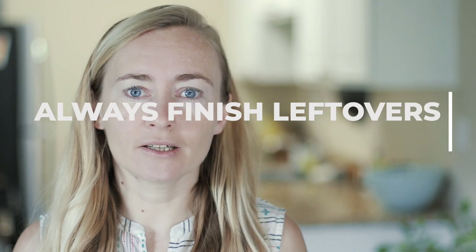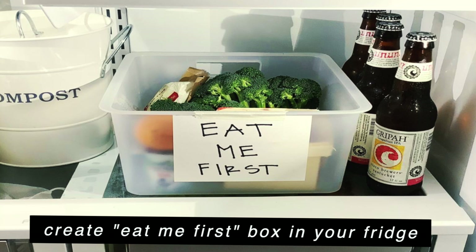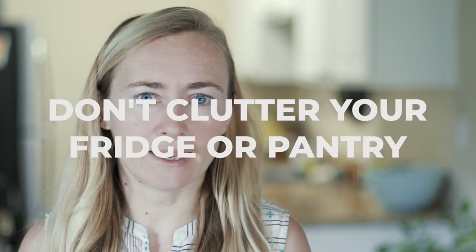An important principle I follow is to respect leftovers. Whether at a restaurant or at home, if you didn't finish a meal, put the leftovers in an airtight container and refrigerate them. I always make a mental note of what I have and whether I can eat it or repurpose it into another dish. For example, a small leftover from a Chinese restaurant might not be enough for two people, so I'll add other ingredients and re-cook it into something else.